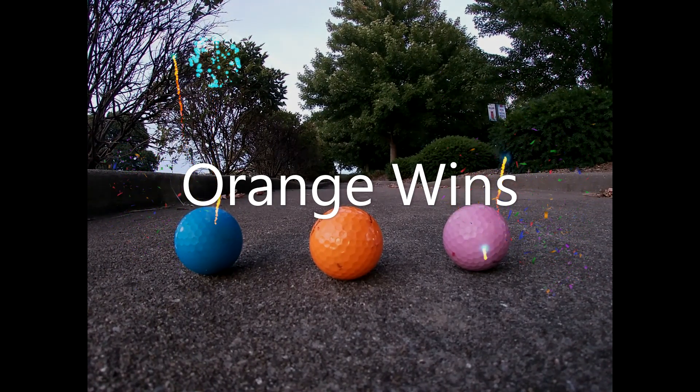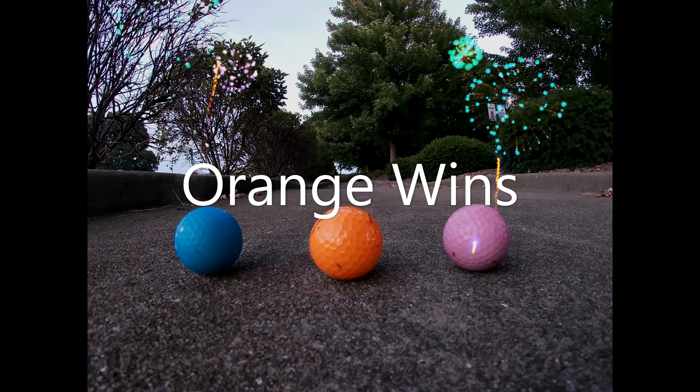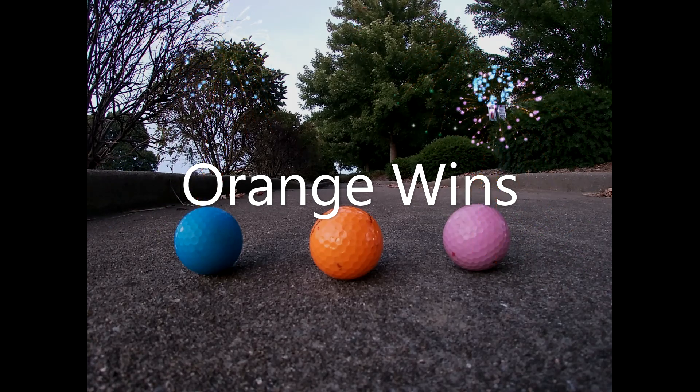Congratulations to the orange ball for winning the first outdoor edition of golf ball racing! This is Tyler Twining signing off.